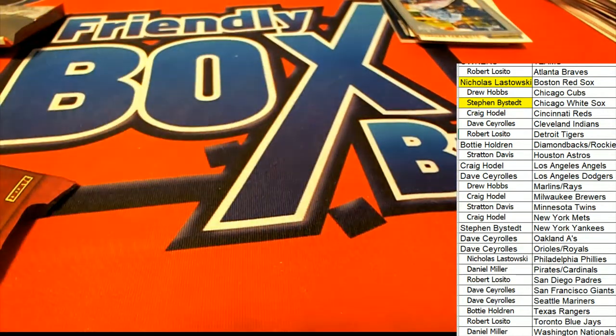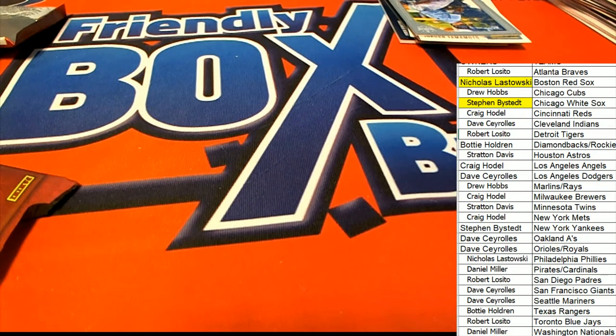That is a Justin Dunn gray frame rookie card for the Mariners. That's our box break on Diamond Kings. Congrats.